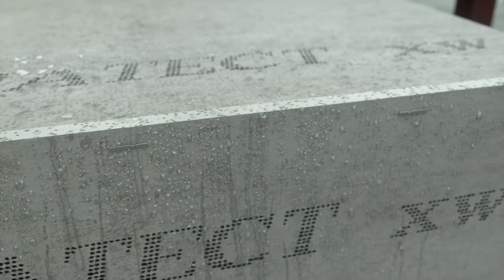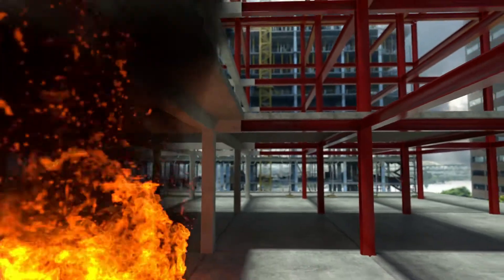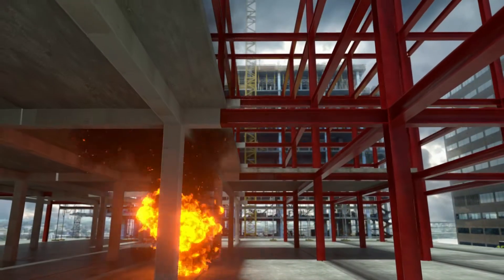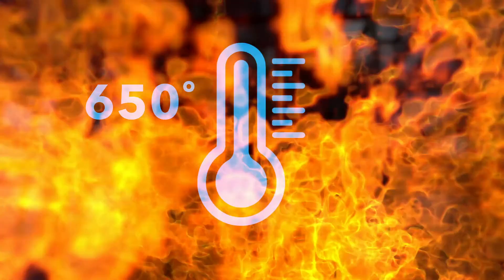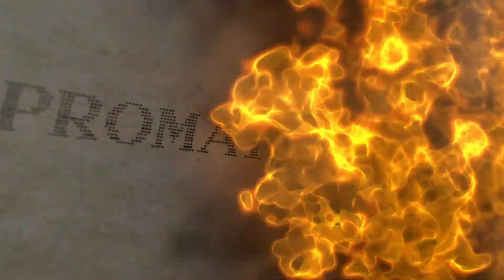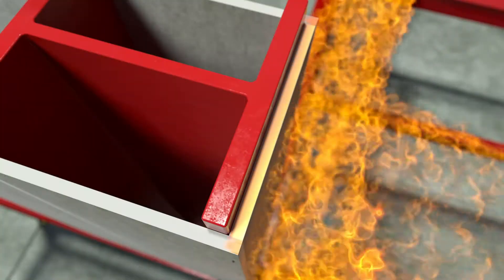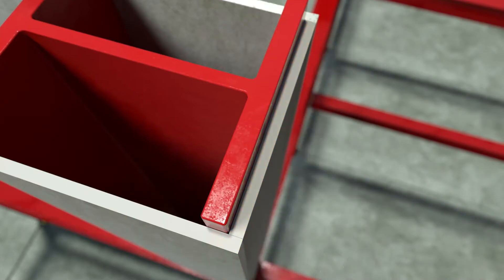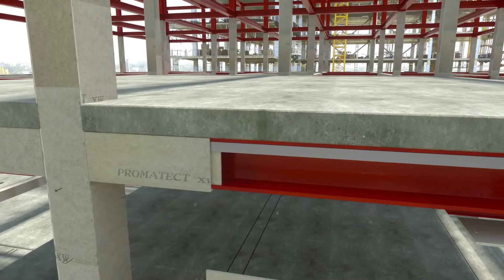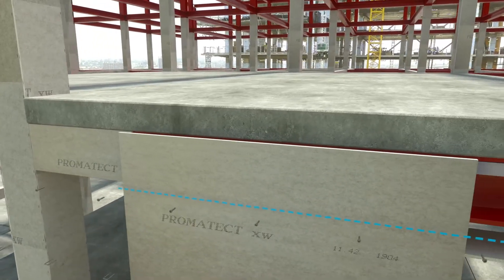Promatect XW is fully tested as part of the building's fire protection system at limiting temperatures from 300 to 650 degrees Celsius. It delivers 60 minutes of fire resistance with a single board thickness of 15mm, making specification, stocking and installation straightforward, and is often a thinner solution in comparison with other fire-resistant constructions because of the frameless system.